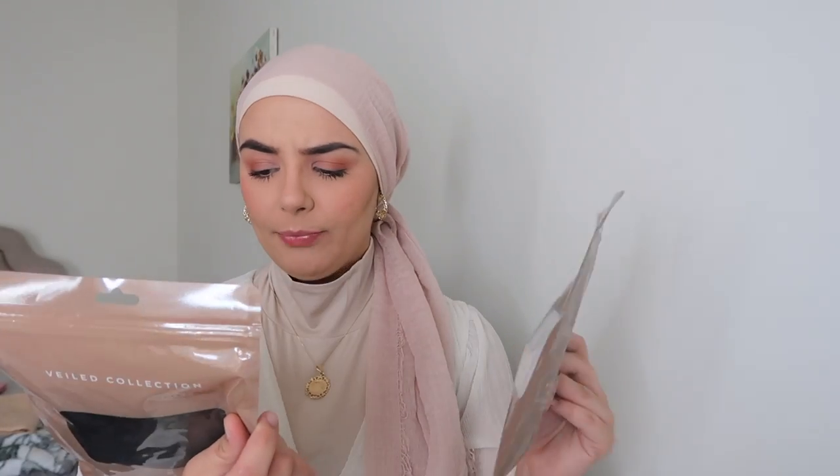And then I also got some caps. I've found through my hijab journey that some caps I use definitely slide throughout the day, and I can find myself in an awkward situation in public where my hijab is literally sliding off my head — super embarrassing. So I wanted to try a different kind of hijab cap, and I found these by Veiled Collection. They're the under caps that are tie-backs.